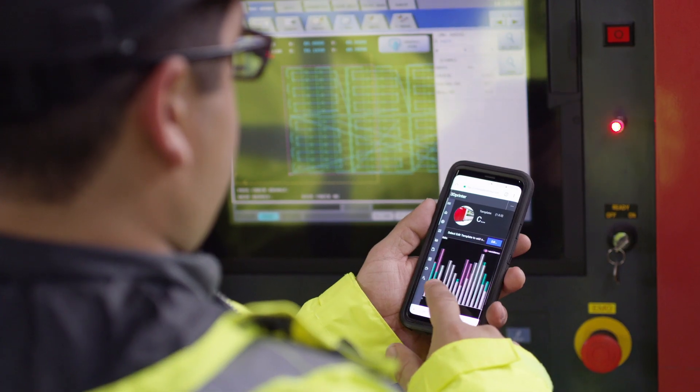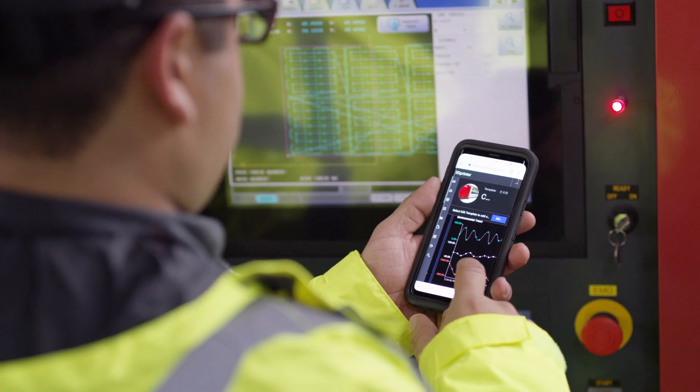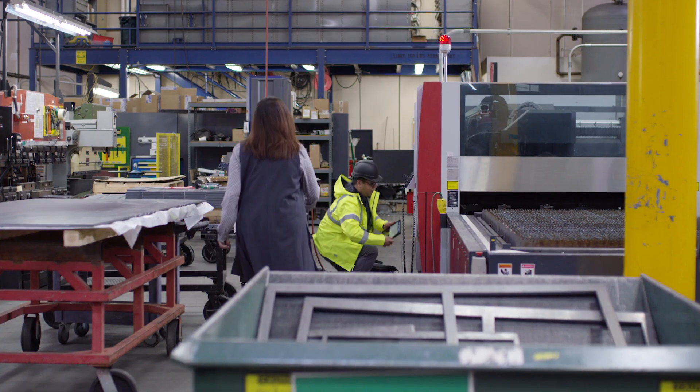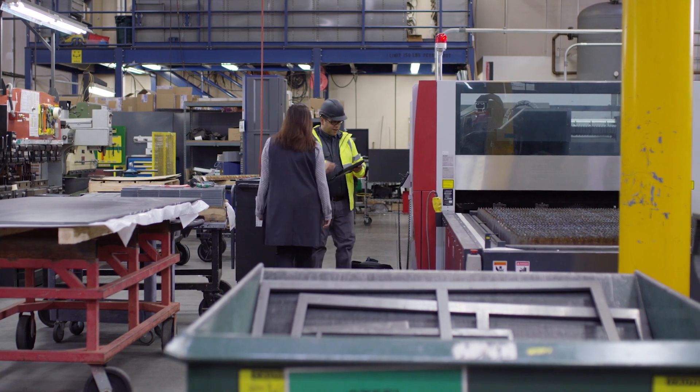After the repair is complete, the technician pulls up the IoT heartbeat on the app to confirm that the device is working properly and the issue is resolved on the first visit.